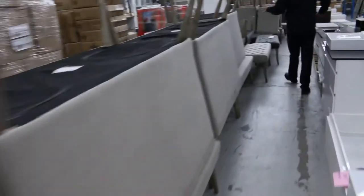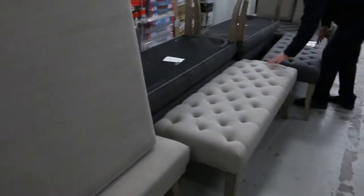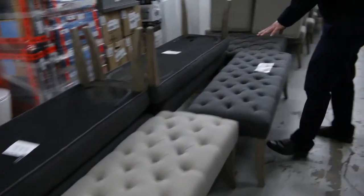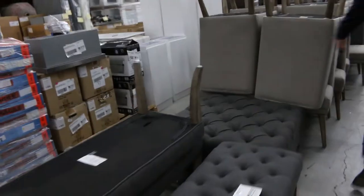Across here I've got some beautiful ottoman benches as well, both in that sort of beige-grey and also the charcoal. I'd say about $80 on those. Really nice gear.